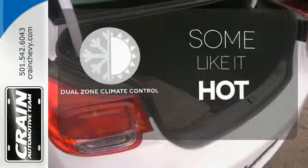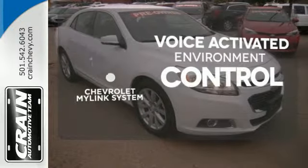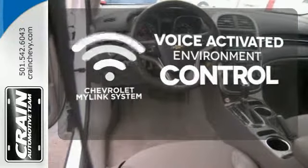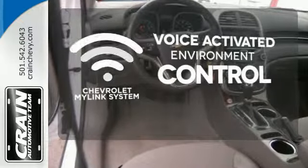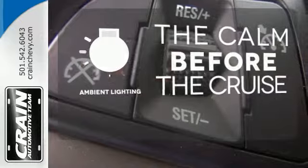Dual zone climate control lets you and your passenger pick a personal temperature. Chevrolet's MyLink system allows you to control your music, hands-free calling, and so much more with just the sound of your voice. A warm welcome awaits you with the ambient lighting.